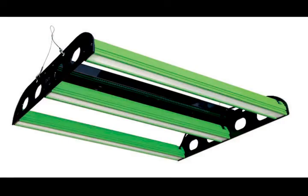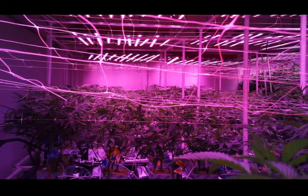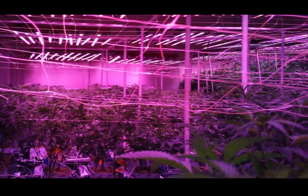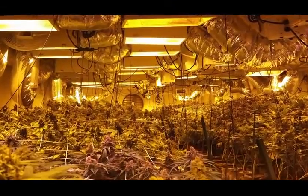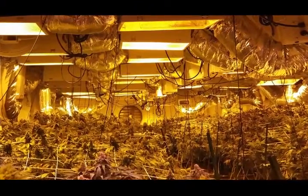BIOS Lighting introduced the Icarus line of LED grow lights in 2015. Before that time, indoor growers endured several false starts of applying LED technology — wild claims, magic spectrums, poor quality and service by many LED grow light makers — which confused and frustrated growers looking to upgrade from expensive and toxic HPS lighting.